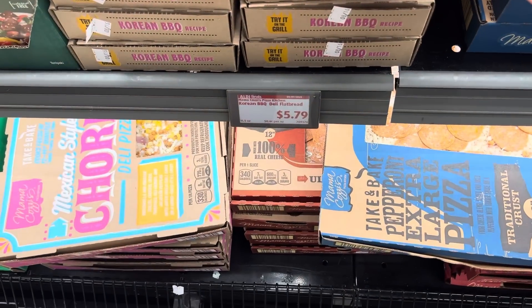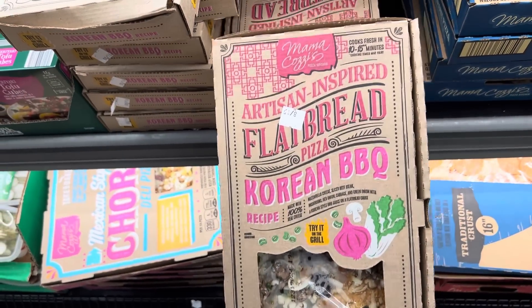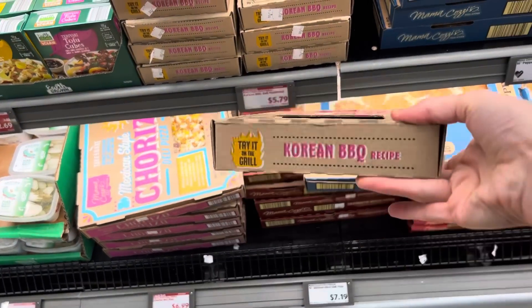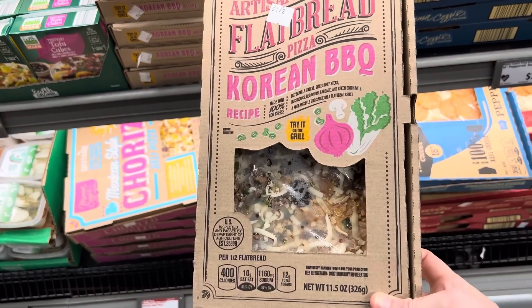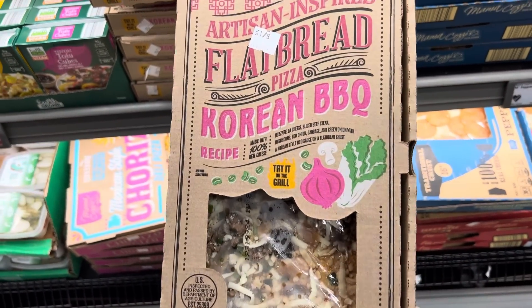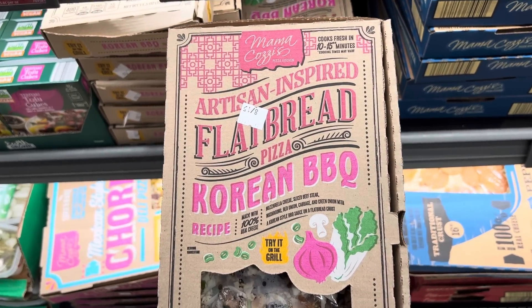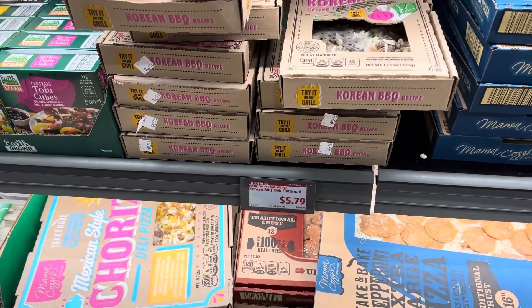We have the Korean barbecue deli flatbread. I saw some of these in the larger sizes last time, but didn't see them in this little one, and I kind of like that. You can grill it if your heart so desires — artisan inspired from the Mama Cozy's brand. $5.79 for those.